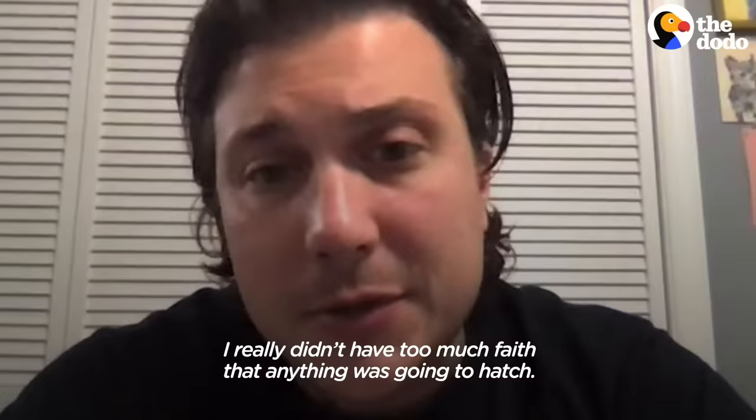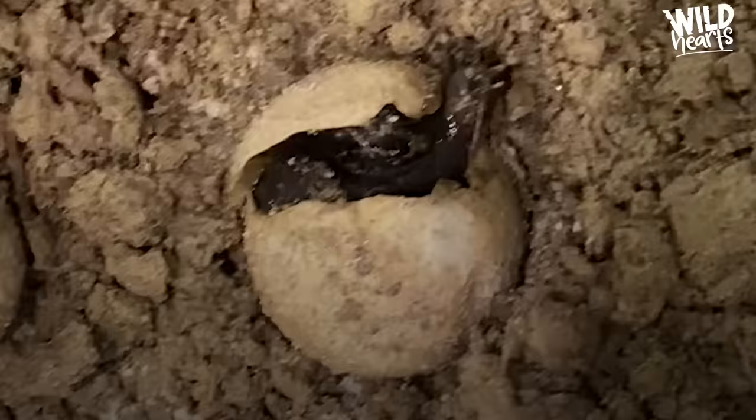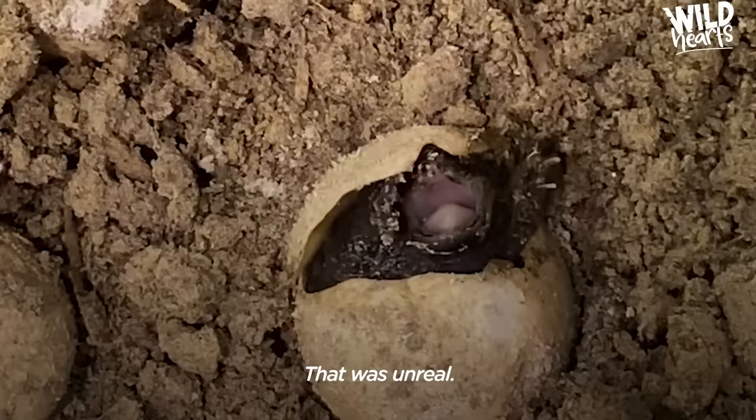With the amount of trauma of having the nest washed out, I really didn't have too much faith that anything was going to hatch. Then, three weeks to a month later — it's about to hatch! My daughter went out and she saw this little face sticking out of the sand. It was crazy!